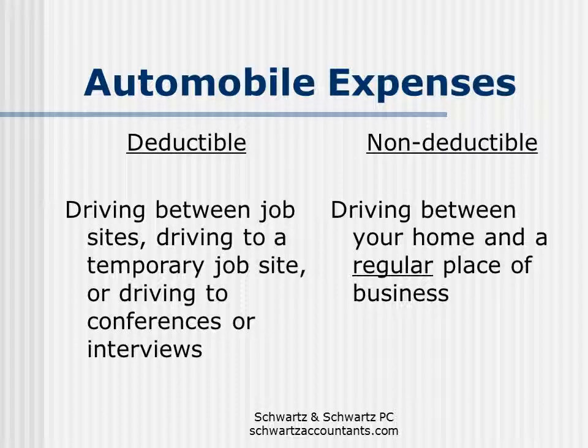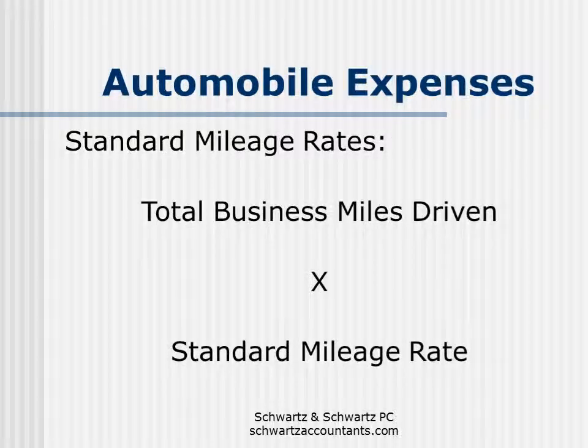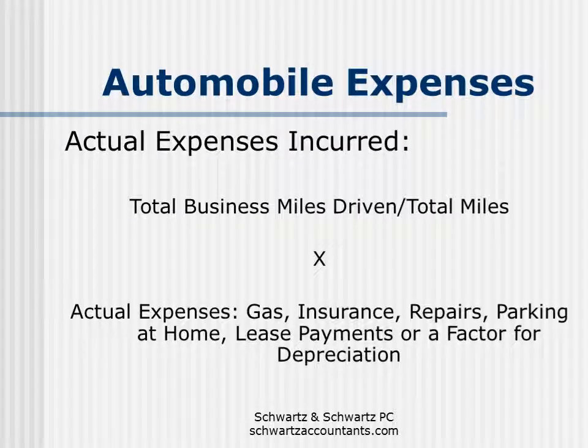What's not deductible is driving between your home and a regular place of business. There are two ways that you can deduct your automobile expenses. One is based on the standard mileage rates. All you do is take the total business miles driven during the year and multiply that by the standard mileage rate. For 2013, the standard mileage rate is 56 and a half cents per mile. So let's say you drive a thousand business miles during the year — you multiply that by 56 and a half cents and come up with a deduction of $565.